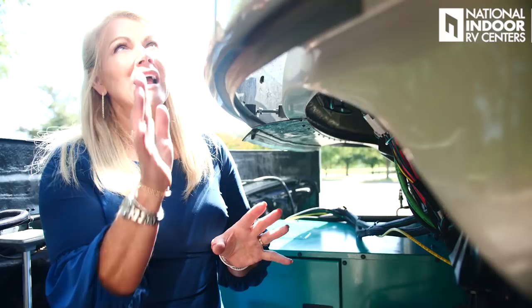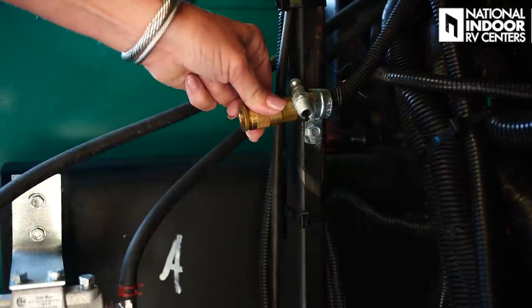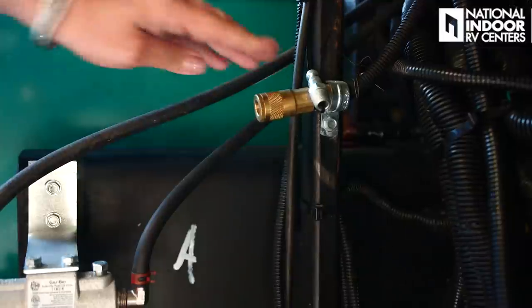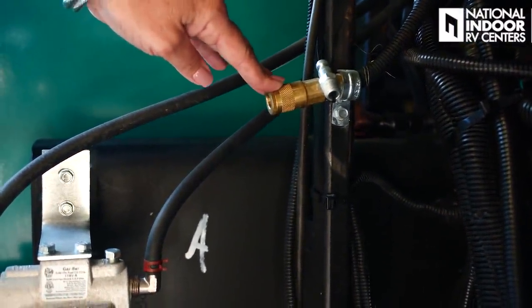Even though you have diamond shield on this coach, you want to get off all the bugs once you're at your campground — some pesky bugs will try to eat through that diamond shield. So wash off your windshield for a beautiful view while in the campground. We have another quick connect for airlines so you can use it to blow up pool toys, kids' balls, or air up your tires.